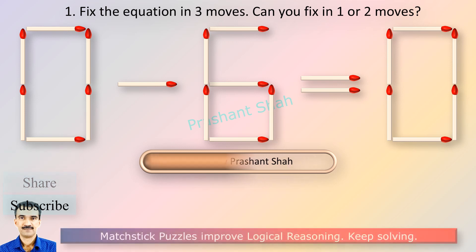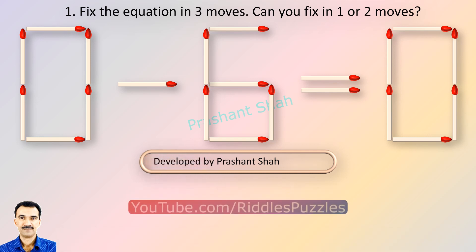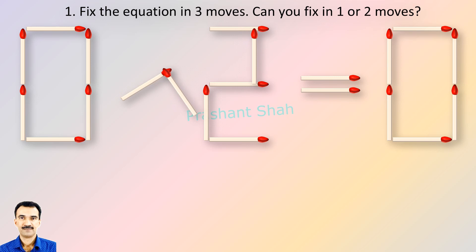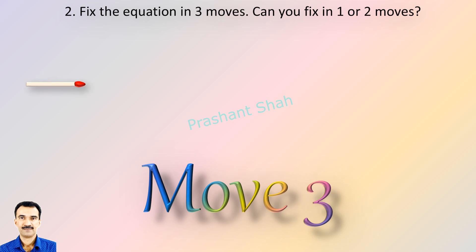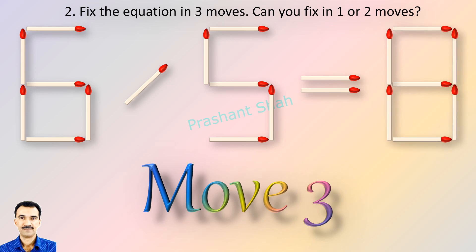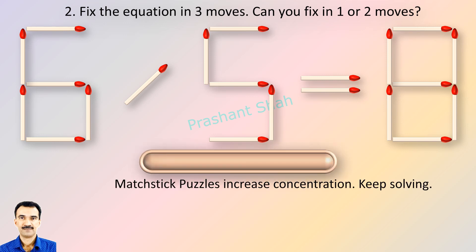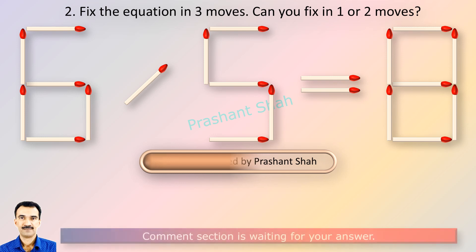How many puzzles can you solve? If you can fix in one or two moves then please write your answer in the comment section. You are watching Riddle's Puzzles. If you know the answer please write in the comment section.